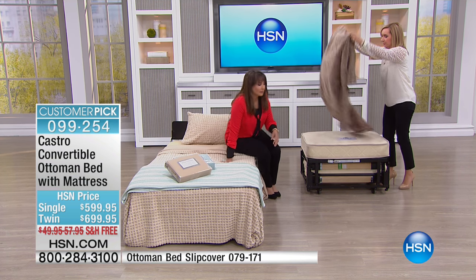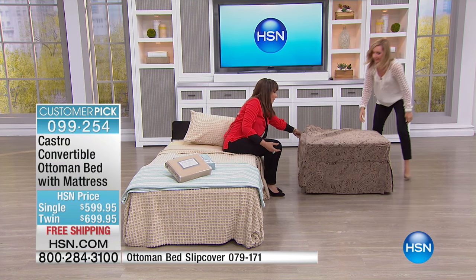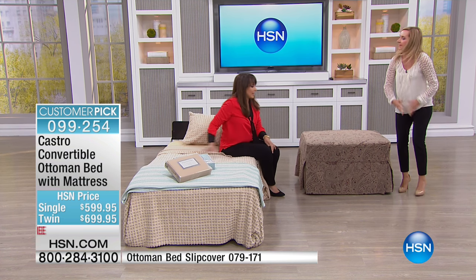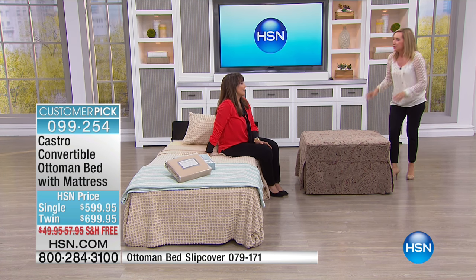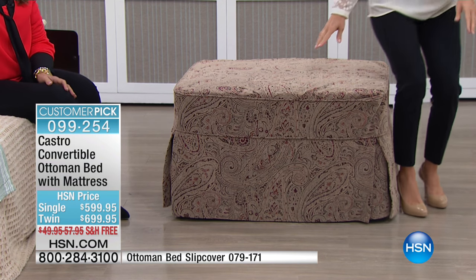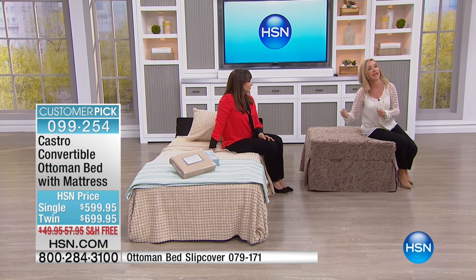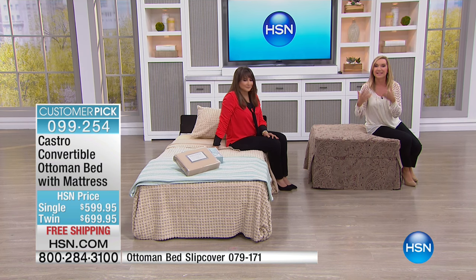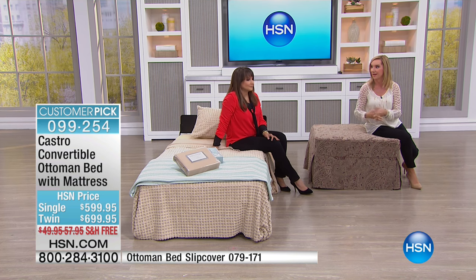Sometimes you look at chairs that convert to a bed — they're expensive. And can you move that recliner chair from one room to the other? Can you use it as an ottoman? Not really. This comes on rolling casters, so unlike a sleeper sofa or sleeper chair, this can go anywhere in your home because it rolls.